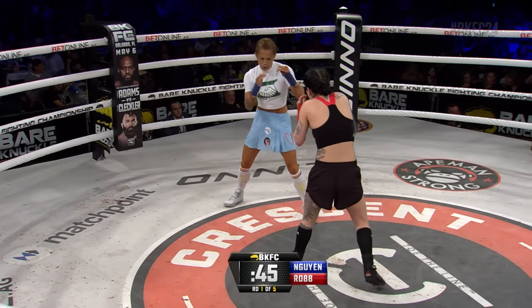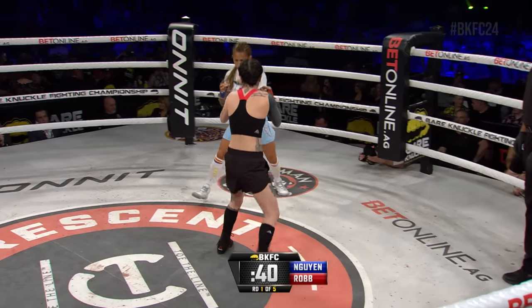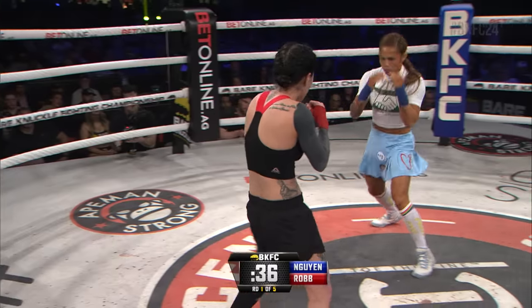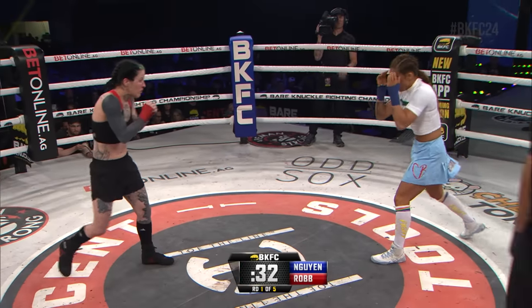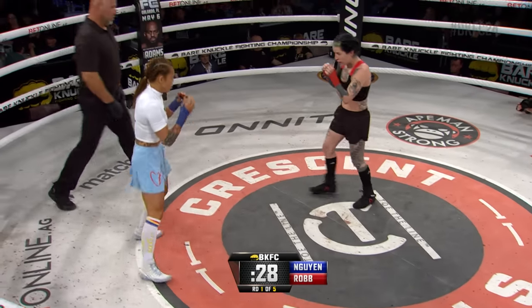Switching up to southpaw right there. Pulling up on the jab is Wynn — she talked about that, she wanted to establish her jab, but hasn't really been doing it. I think this is the first time she's done a good job of really popping that jab out there. Can you see Cassie Robb — all the way out right now. It's high and tight for Cassie Robb.